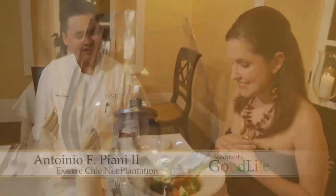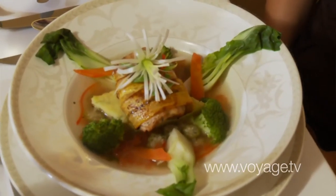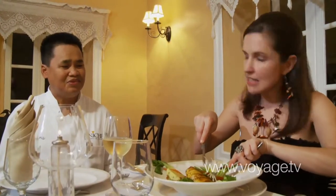This is a traditional Indonesian dish — we have a red snapper wrapped in plantain. It's beautiful. And this is polenta underneath?